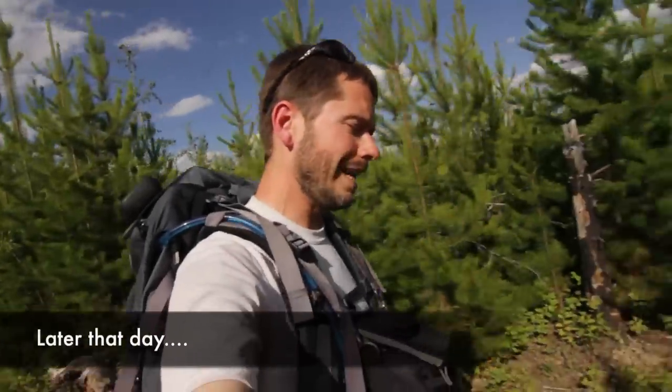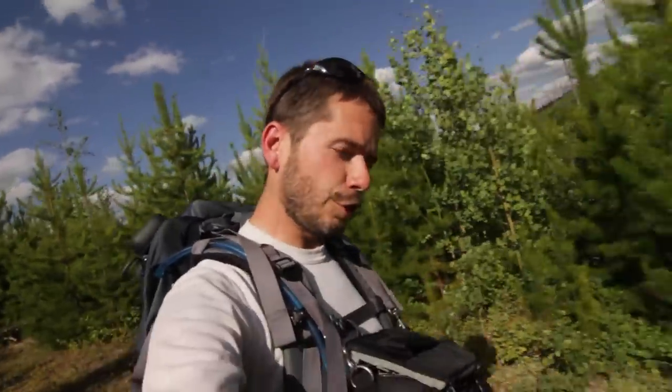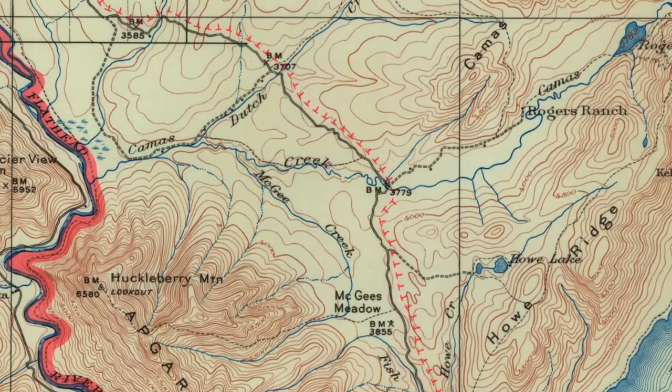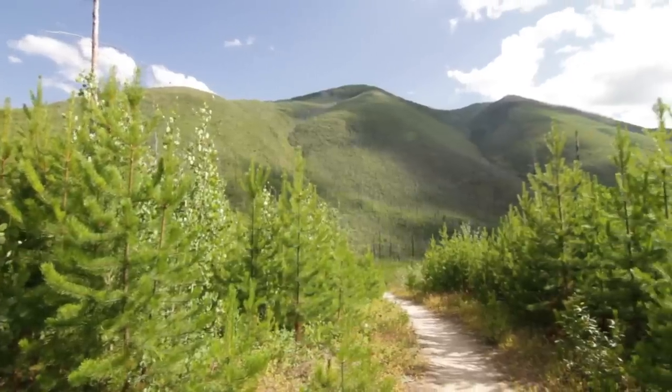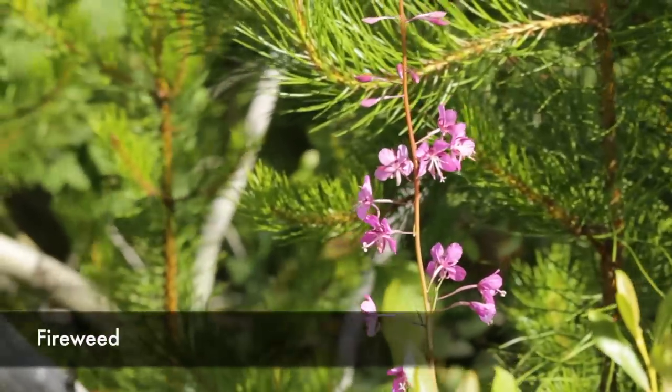Just walked the short Huckleberry Nature Trail. The Huckleberry Nature Trail was an interpretive trail for the 1967 fire, but then it got taken out by the 2001 fire, so it has a little bit less to offer.